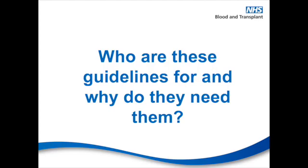And who are these guidelines for and why? Well, they're aimed at all healthcare organisations where transfusions take place, to support all of the staff involved in the transfusion process in order for them to implement best practice. It's also important that we provide an aid for the development of organisational policies and procedures to improve patient safety.